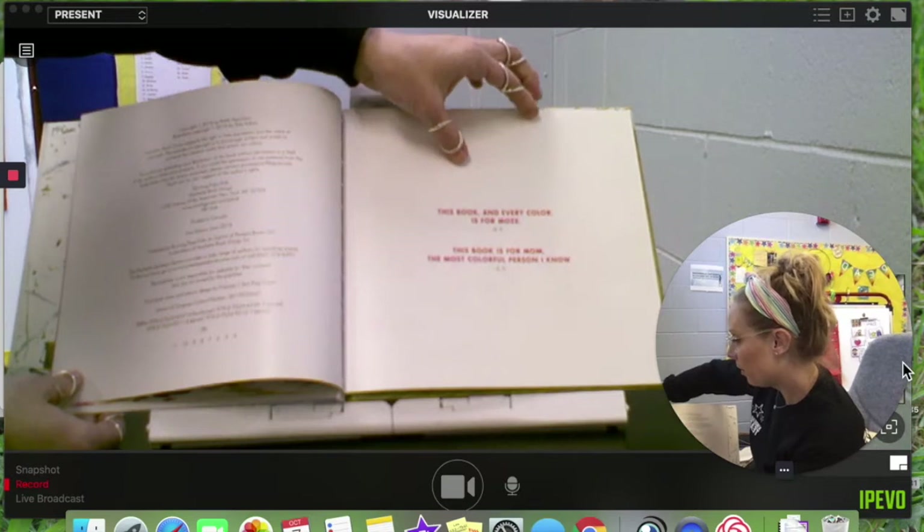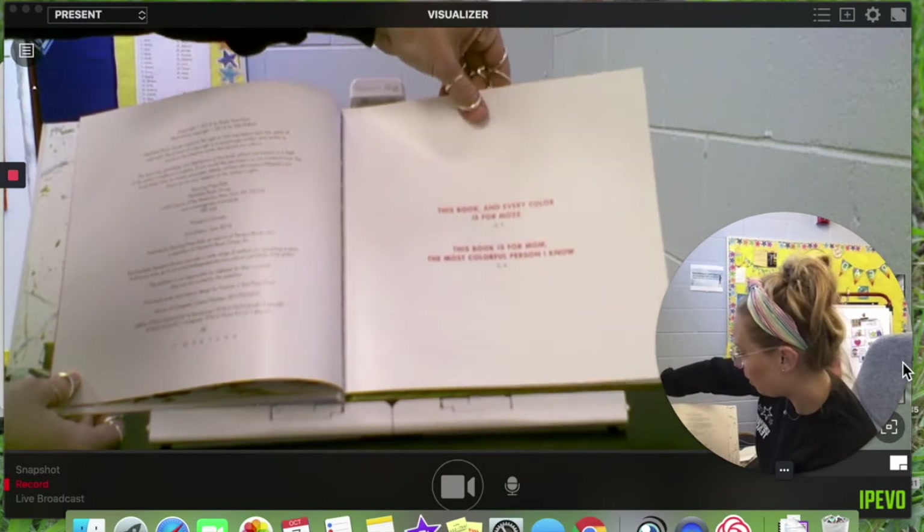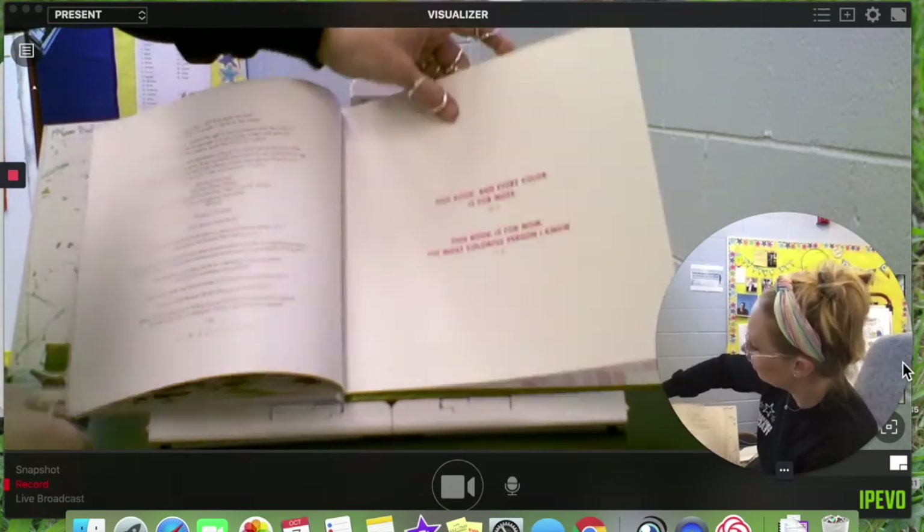This book, and every color, is for Moe's. This book is for Mom, the most colorful person I know. That's who they dedicated this book to.